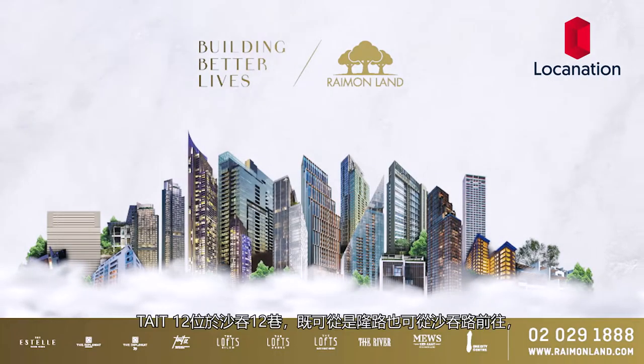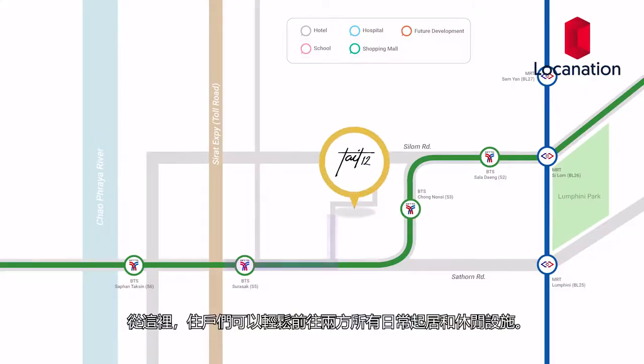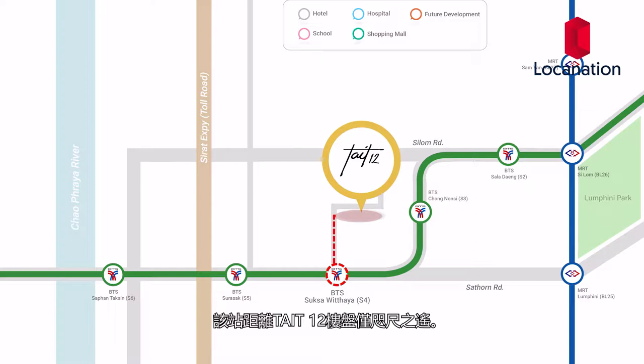Tate 12 will be located on Saat Thon Sai 12, a two-way road that links to both the Saat Thon and Silom roads. From here, residents can easily access all the lifestyle amenities from both areas. The best news is that there is an upcoming station along the light green line, known as Saksa Wutia BTS station, which will be exceptionally close to Tate 12.